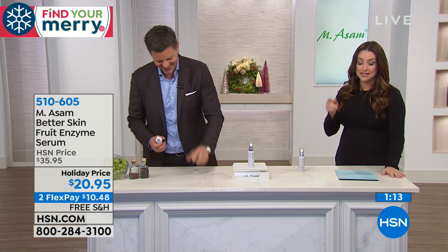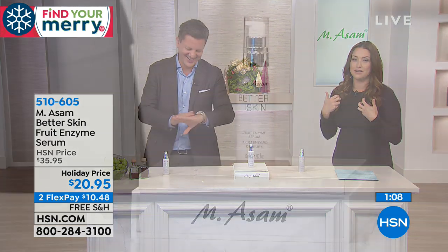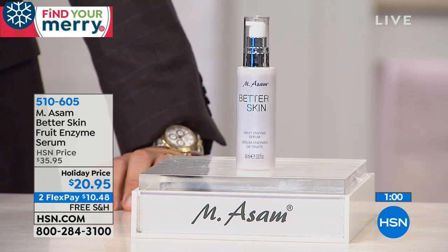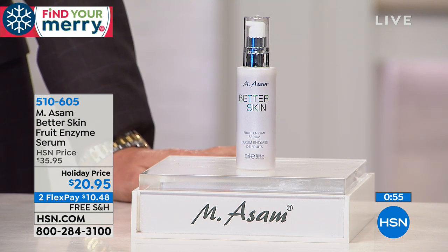Even for sensitive skin, it's dermatologist tested. The enzymes help to get rid of all of that dry, dead skin that is aging us. And quite honestly, that dry, dead skin is preventing your creams and serums that you spend so much money on from truly penetrating into your skin.